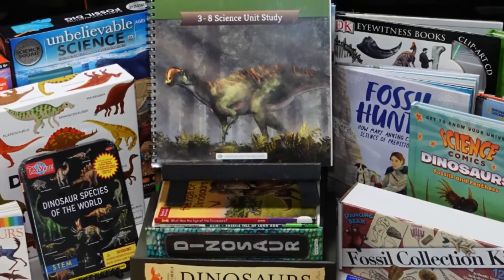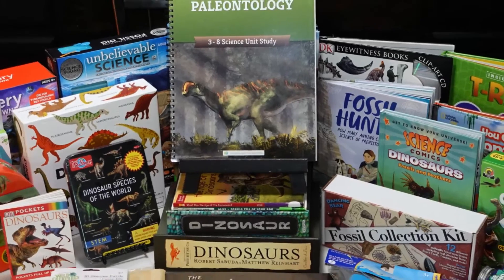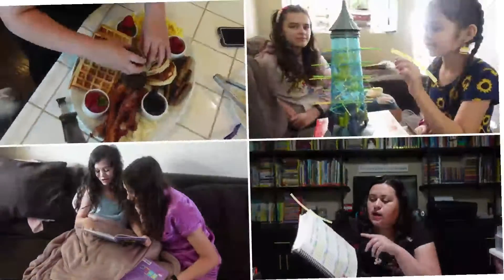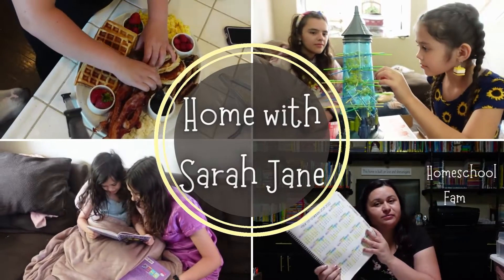Today is all about our paleontology and dinosaur unit study. Hello and welcome to Home with Sarah Jane. Today I wanted to share the next science unit study that I'll be doing with my fifth grade daughter Lydia. We are just finishing up our vet unit study — it took us about a quarter, the entire first quarter of this homeschool year we were doing nothing but vet science.